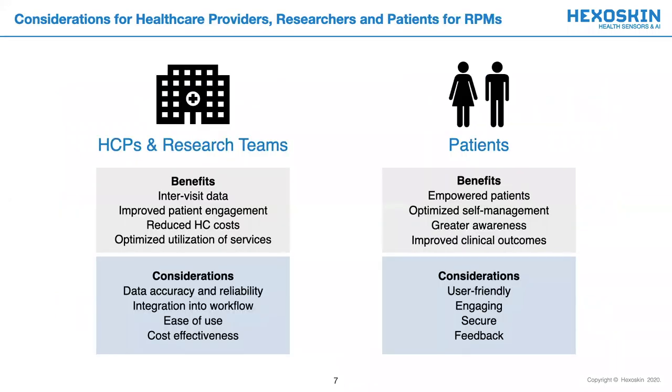For remote patient monitoring purposes, several key considerations have been acknowledged by HCPs, research teams, and patients. For HCPs and research teams, the benefits of implementing an RPM include better inter-visit data, reduced healthcare costs, and optimized utilization of services. Nonetheless, an emphasis has been placed for technologies which can demonstrate data accuracy and reliability, ease of use, and cost-effectiveness.